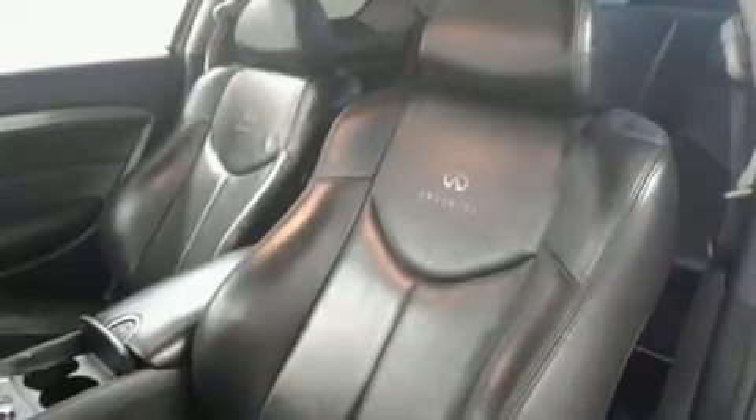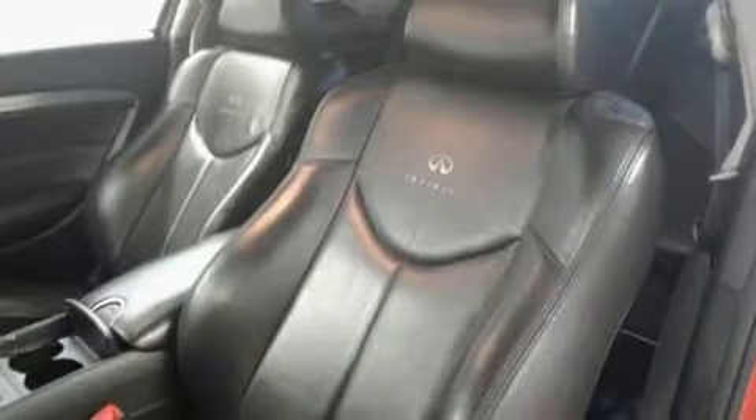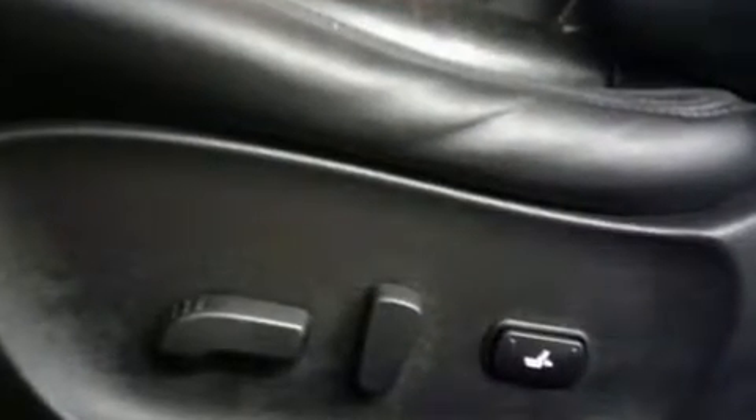Infiniti prioritized practicality, efficiency, and style by including an automatic dimming rear-view mirror, automatic temperature control, and leather upholstery.